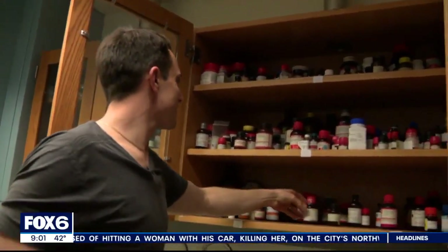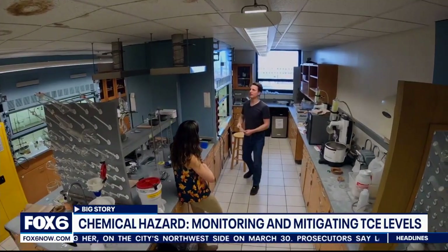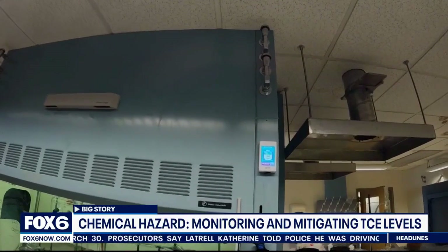When we're talking about chemicals like this and dealing with them, we thought what better place to go than somewhere where someone works with chemicals every day. Marquette Assistant Professor of Chemistry Joe Clark knows you have to keep an eye on what you can't see. He explains that air is constantly being replaced in the lab, and ventilation is key.